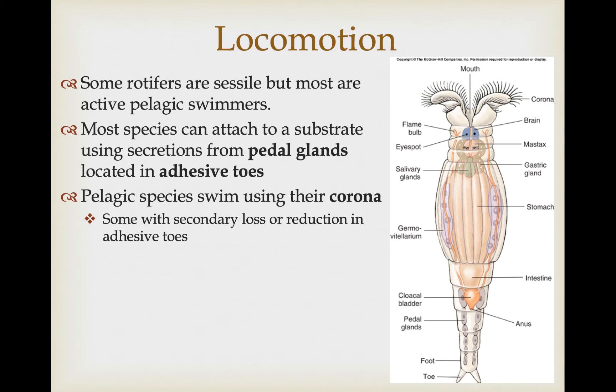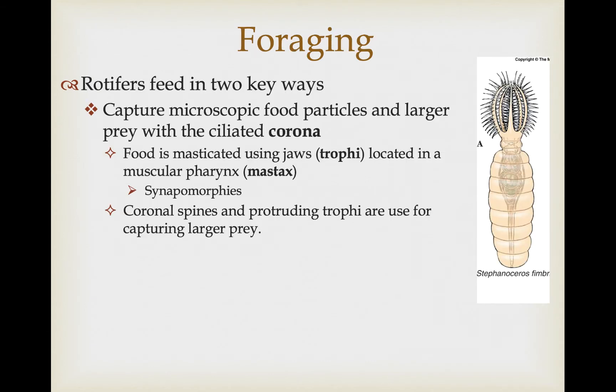Species that are most pelagic actually show secondary loss of the toes and adhesive glands — if you're not going to use a trait, it can be evolutionarily advantageous to lose it. Rotifers feed on two types of organisms with slight modifications. They all use their ciliated corona to draw food closer, then draw microscopic food particles into the mouth and into the trophi, which are the jaws. The chewing motion is produced by the muscular pharynx called the mastax — the trophi are embedded within the mastax, and this organization is a synapomorphy for rotifers.